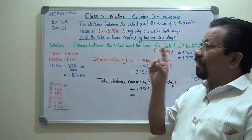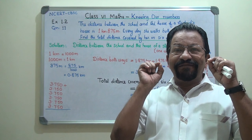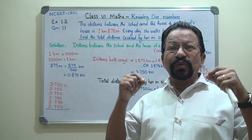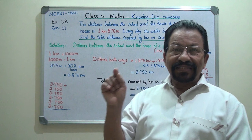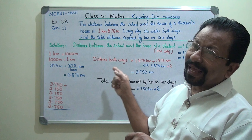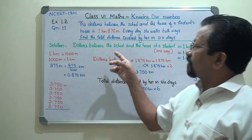As I mentioned in all my videos, after reading the question, if the distance or anything is given in two different units, convert into one unit — either in kilometers or in meters. The distance from the school to the house is given as 1 kilometer and 875 meters.